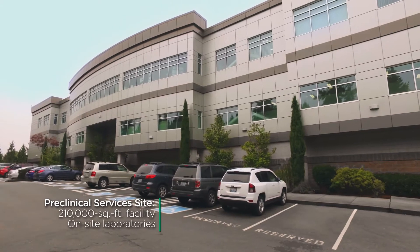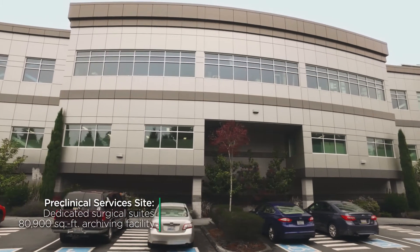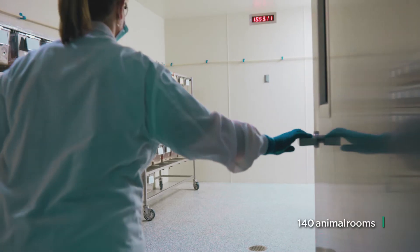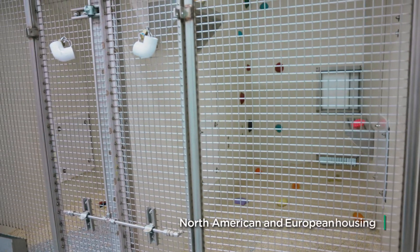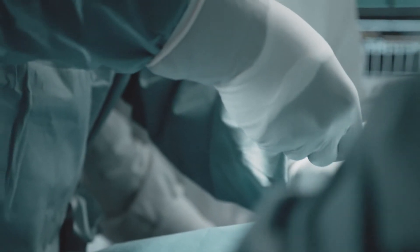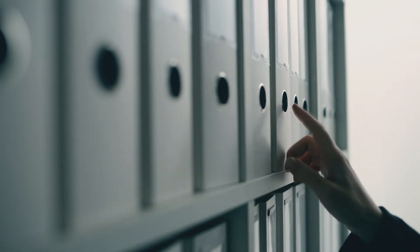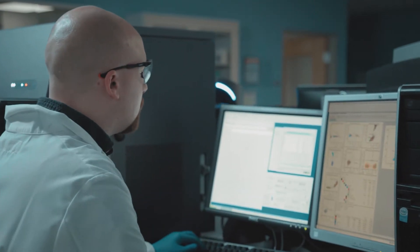Our purpose-built pre-clinical facility is located just north of Seattle in Washington and is supported by over 250 employees. With 140 custom-designed animal rooms, including European housing, our campus provides the capacity to conduct safety testing efficiently and in compliance with worldwide regulatory requirements. Our pre-clinical team has expertise in both standard and complex study designs.